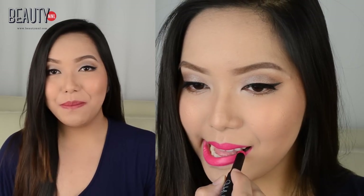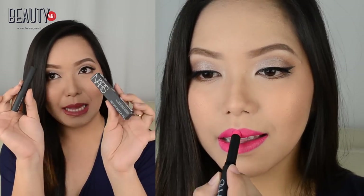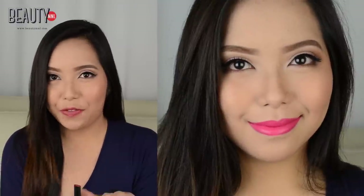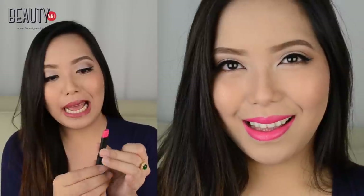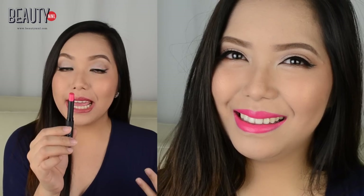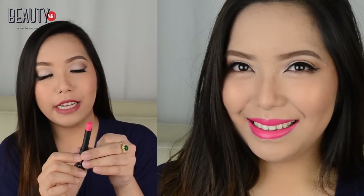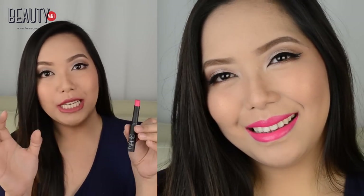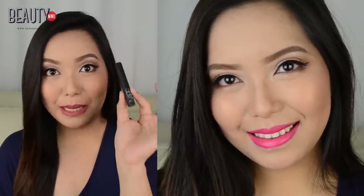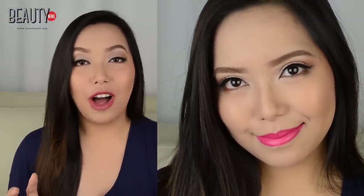We have something from NARS Cosmetics and this is called the NARS Pure Matte Lipstick in the shade of Carthage. I picked this shade because I definitely think it stands out from the crowd. It is somewhat a hot pink color but it's not neon, so it's actually perfect to use for everyday and especially night outs because the color is just really gorgeous and beautiful. I also really love the slim and sleek packaging of this NARS lipstick. This is how it looks like on the lips.